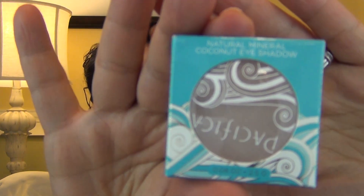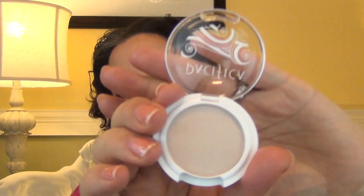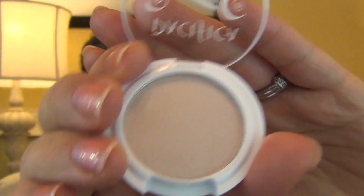Next is a Pacifica eyeshadow — and I already got one of those before and didn't like it. I got a duo in my Eco Emi last year; it was a mother-of-pearl color and a purple, but they were so dry I didn't like them at all. This is a natural mineral coconut eyeshadow in the color Ethereal. It definitely feels creamier than the other Pacifica product I received.